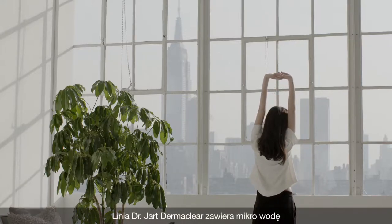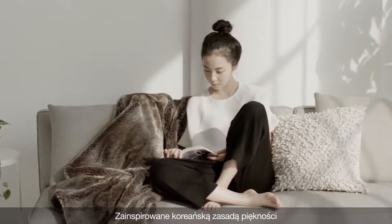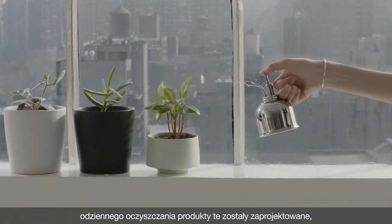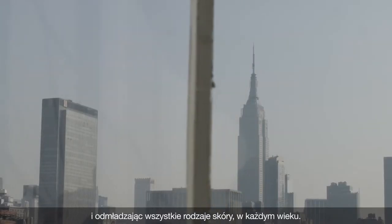The Dr. Jart Dermaclear line features the microwater, microfoam and transfoam clay. Inspired by the Korean beauty principle of daily cleansing, these products are designed to efficiently and effectively cleanse the skin while providing purifying and revitalizing benefits to all skin types of all ages.